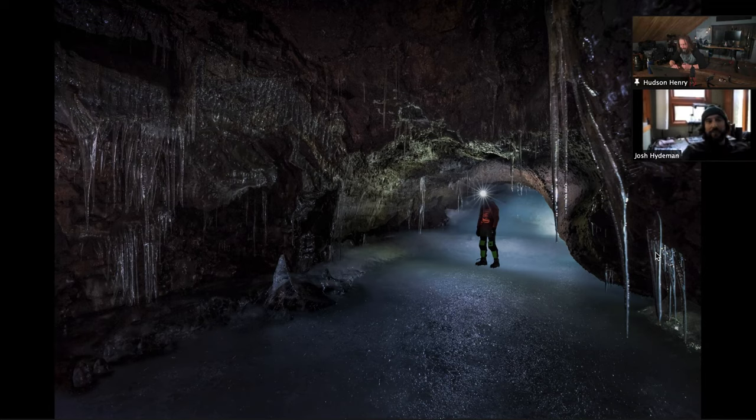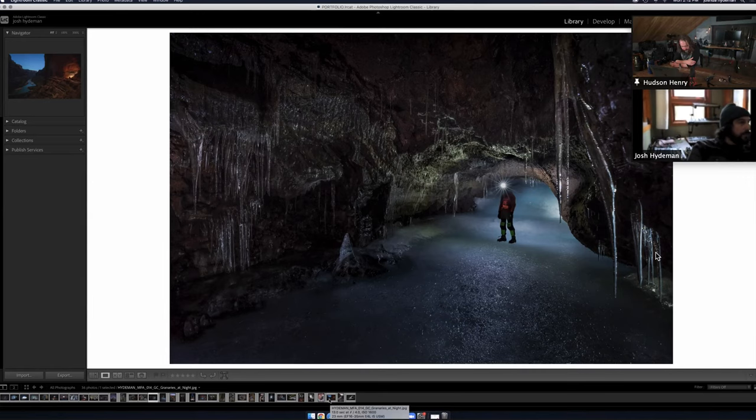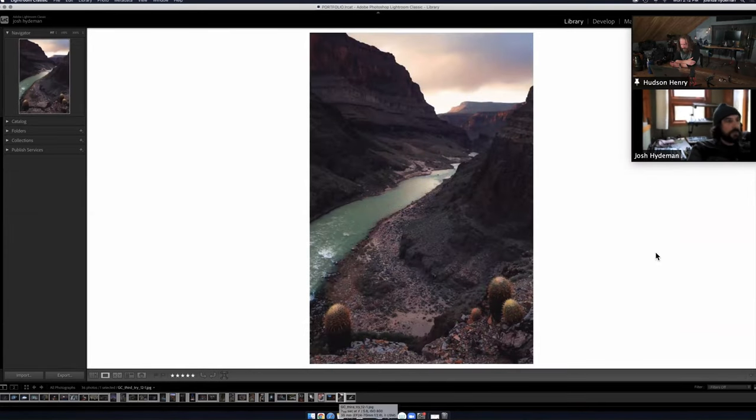It's such a beautiful place. It's hard to take a bad photo there. Well, but it's not easy to shoot in pitch black. Thanks — should I go on? Yeah, do it. Let's talk a little bit about your evolution and what you're using now versus what you used in the past.